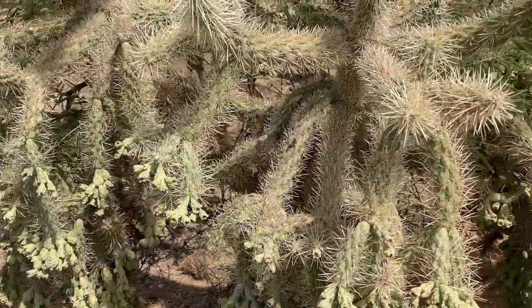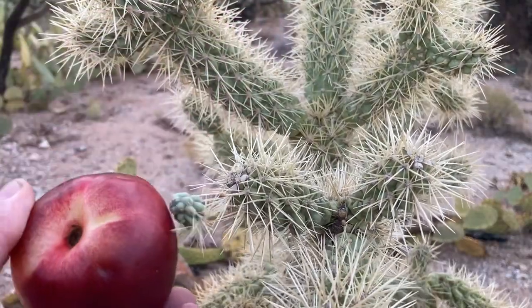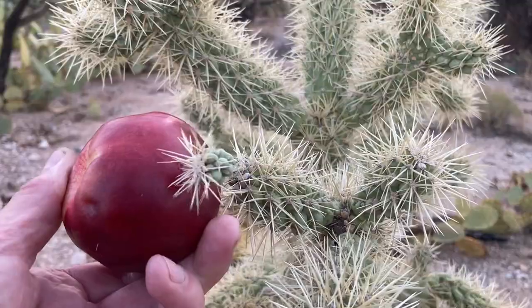One native plant is the cholla cactus. Some call it jumping cholla because it releases its spiny bits with the slightest contact.